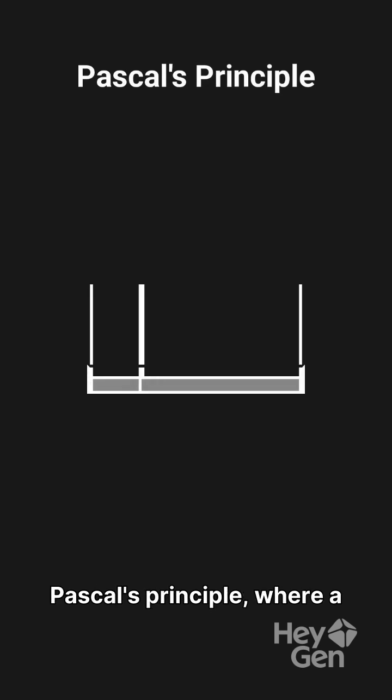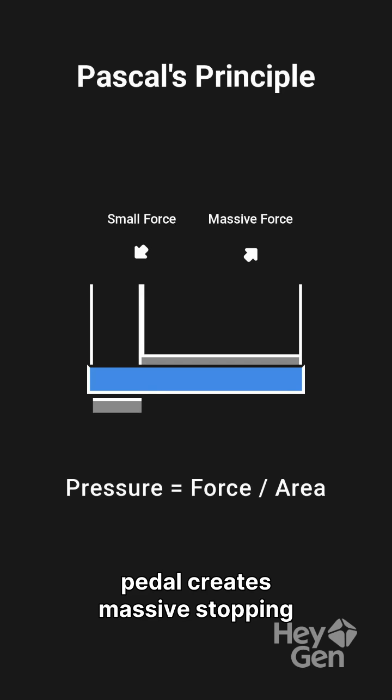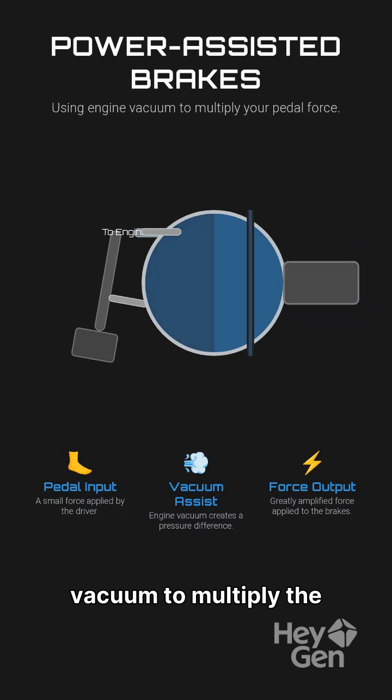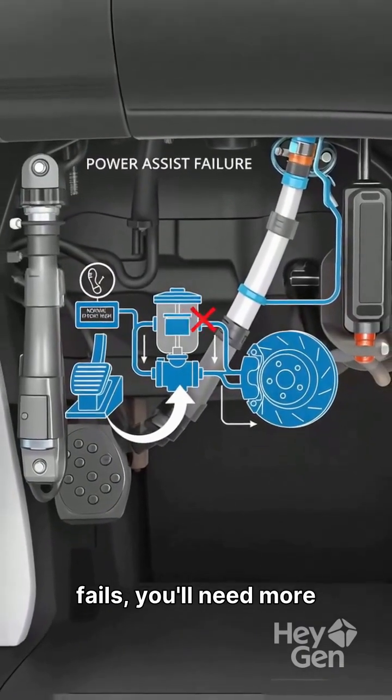This system operates on Pascal's principle, where a small force on the pedal creates massive stopping power. Most cars also have power-assisted brakes, using engine vacuum to multiply the force you apply to the pedal. This makes braking effortless, but if the vacuum fails, you'll need more pedal force.